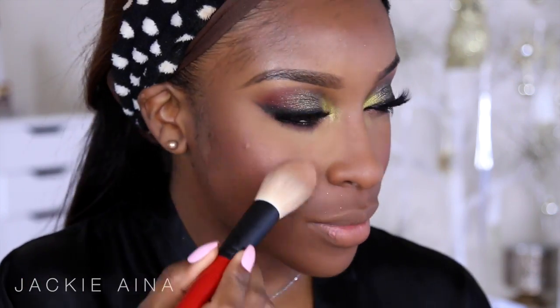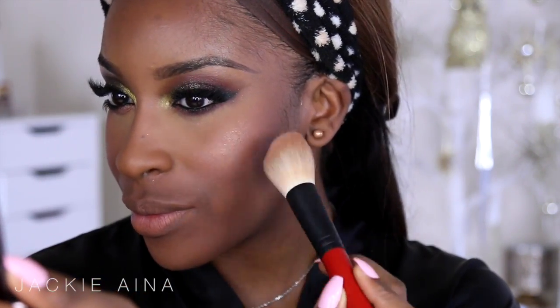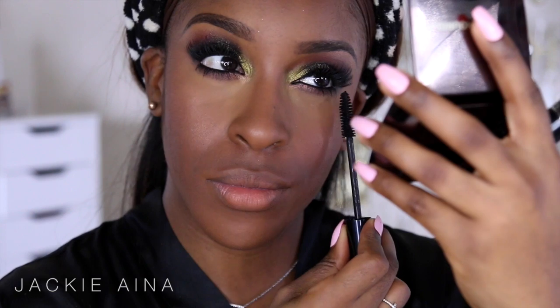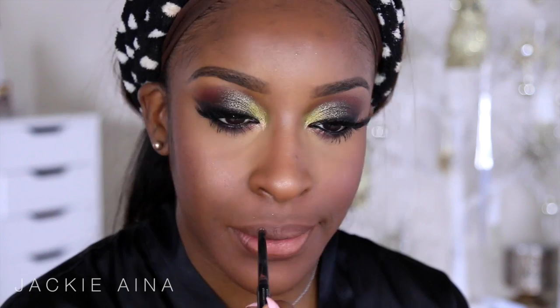I'm gonna be using this Hourglass highlighter called Radiant Light. What I love about this highlighter is it's actually pretty soft — I packed on quite a bit of product but it still looks natural. Now would be the time to apply bottom lash mascara if you have not already. I fool with all the powder and then do bottom lash mascara last.